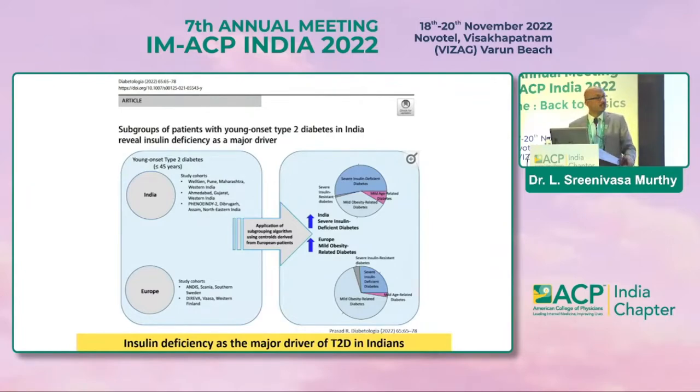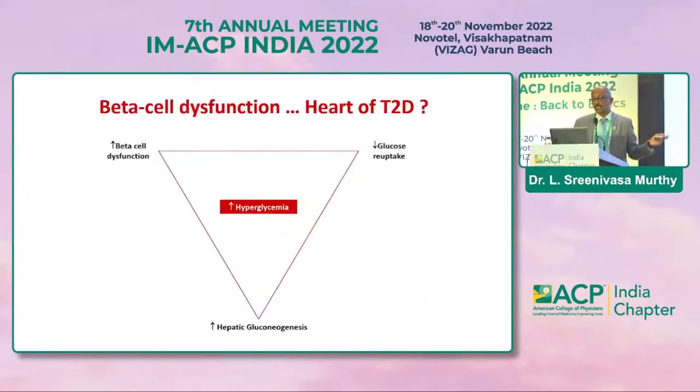An interesting subgroup classification done in Europe was translated to our country, and it was found that severe insulin-deficient diabetes is a significant subtype. A lot of data is now being generated about these subtypes, and the severe insulin-dependent subtype is something quite relevant. Beta cell dysfunction is the key defect.